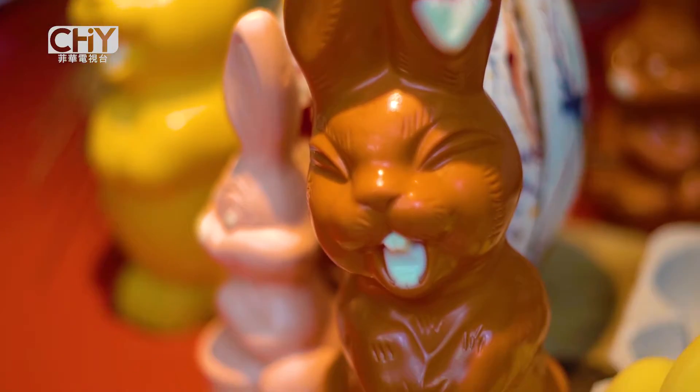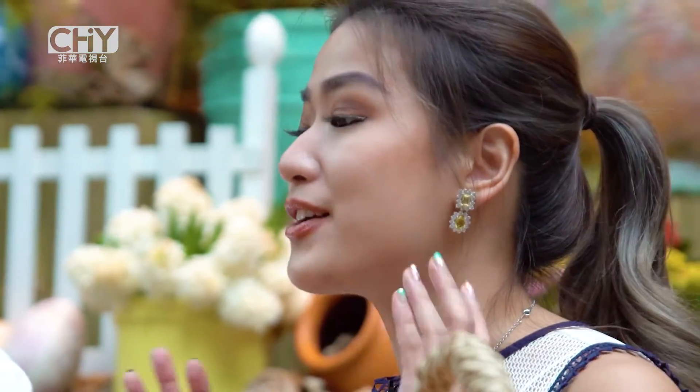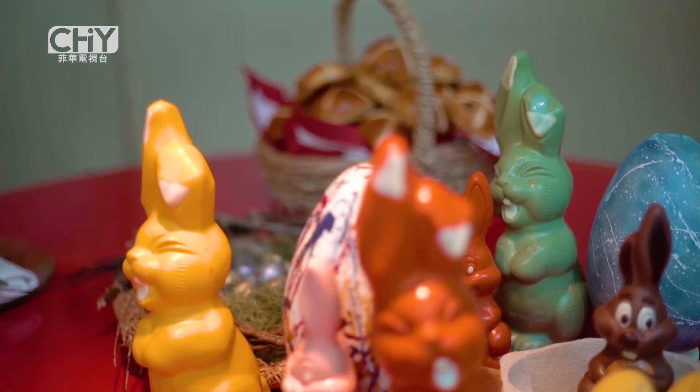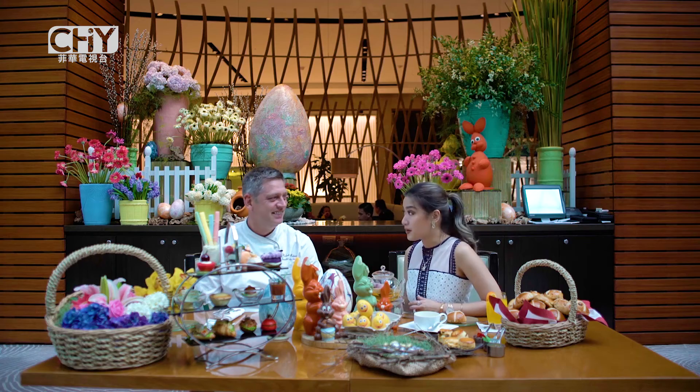So now we're here with Chef Roberto, their executive pastry chef over here at Solaire. Thank you so much for being with me. Easter is just around the corner and we are here to try out their specialties and their offers — this is basically a sneak peek of what we can expect for the occasion. So Chef Roberto, what do we have here exactly in front of us?